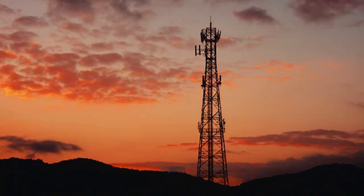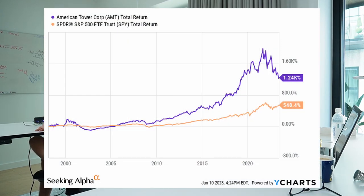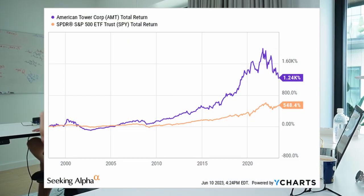Moreover, the REIT has very predictable growth prospects because its long-term leases include automatic annual rent escalators of about 3%. On top of that, it's also densifying its existing assets, adding new tenants to them, and growing its NOI. Finally, it's also still buying and developing new cell towers. Historically, this has allowed the REIT to grow its FFO per share at a high single-digit growth rate, which combined with its 3% dividend yield has resulted in very significant outperformance relative to REIT benchmarks as well as the S&P 500.